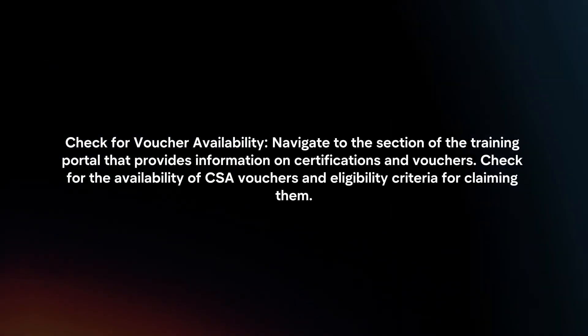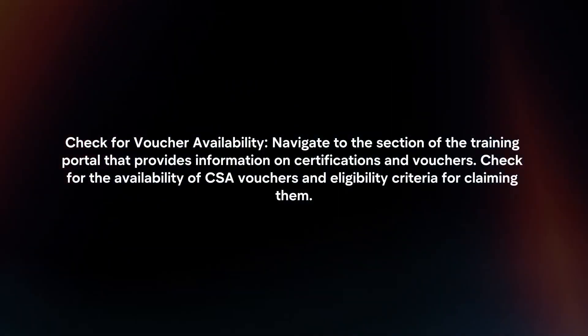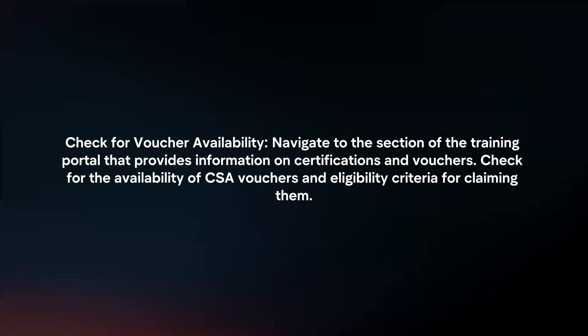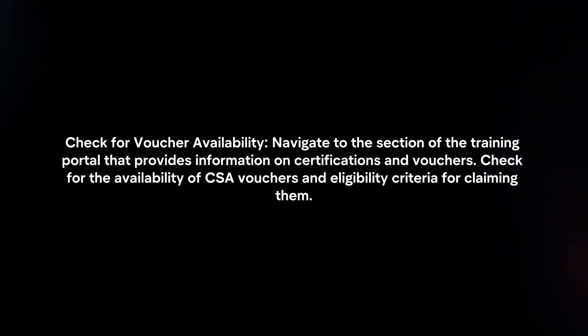Check for voucher availability. Navigate to the section of the training portal that provides information on certifications and vouchers. Check for the availability of CSA vouchers and the eligibility criteria for claiming them.